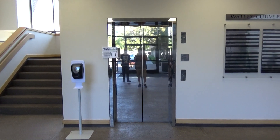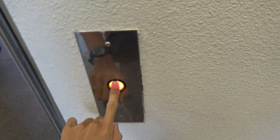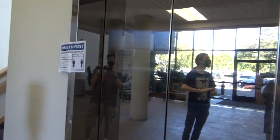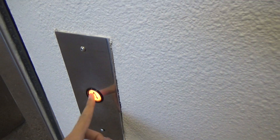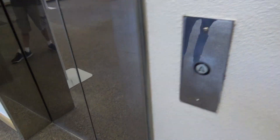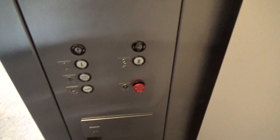We're at the Watt Executive Plaza in Sacramento, California. Very reflective elevator we got here. Dover. Boring inside. Just a traditional...